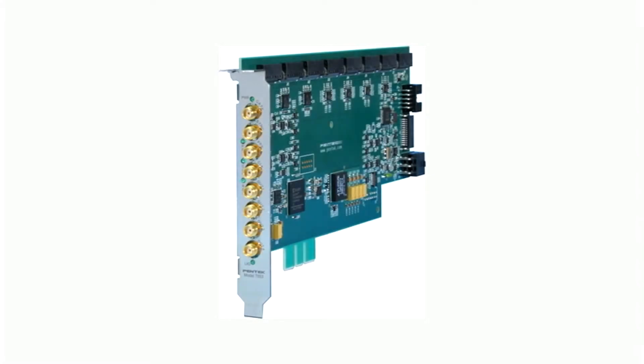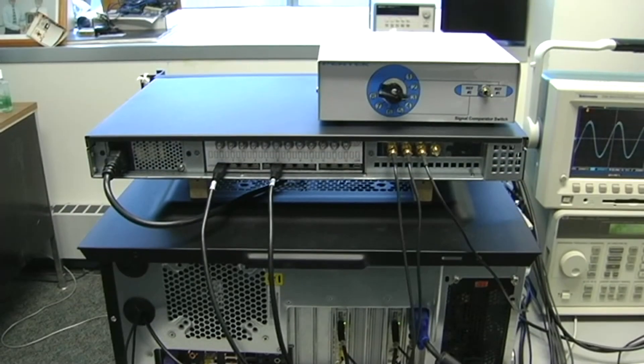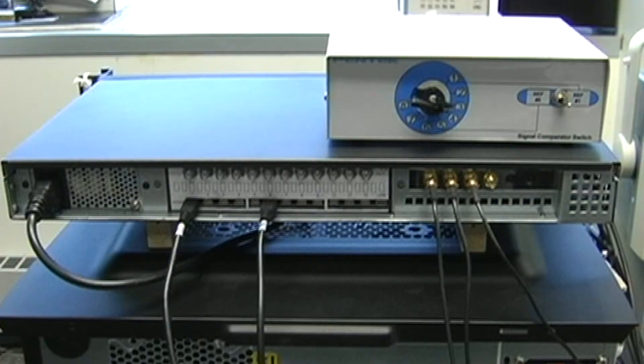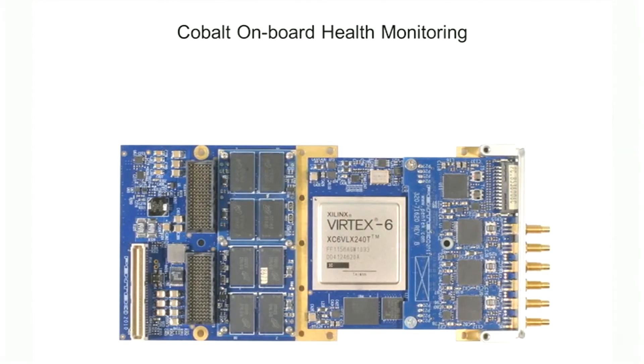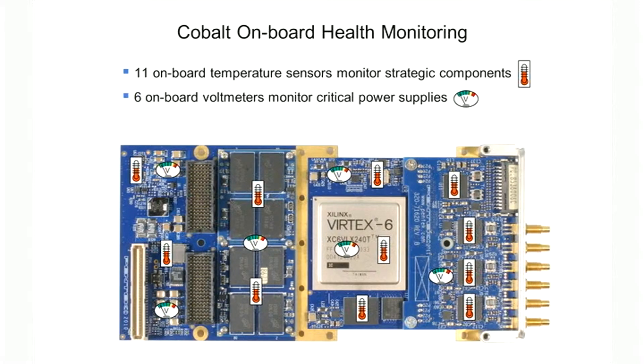For more than four boards, we offer the 7893 PCI Express board for eight-board systems and the 9193 1U chassis for systems with up to 15 boards. All Cobalt boards feature health monitoring resources including 11 onboard temperature sensors for strategic components and 6 onboard voltmeters to make sure that power supplies are within spec. This simplifies system diagnostics to verify operation at power-up, and alarm set points can generate an interrupt to the CPU during run time.